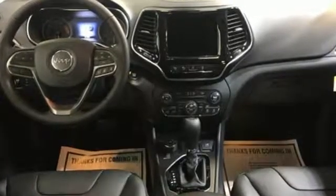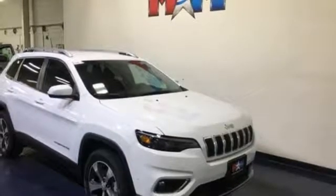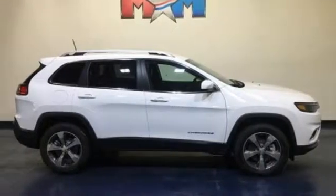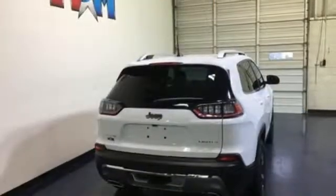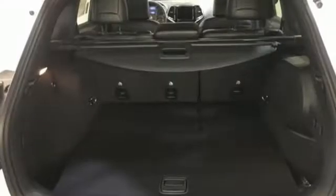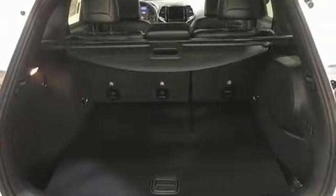Integrated navigation system with voice activation, power heated mirrors, dual zone climate control, automated parking sensors, doors and push button start proximity key, heated steering wheel, V6 engine, hands-free lift gate, electronic shift on the fly, and front heated and ventilated leather bucket seats.